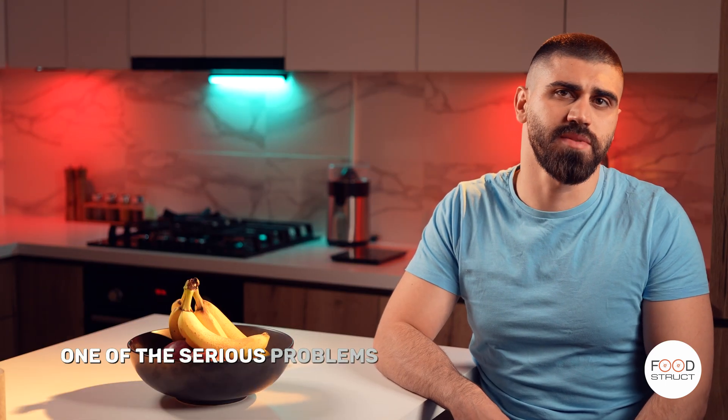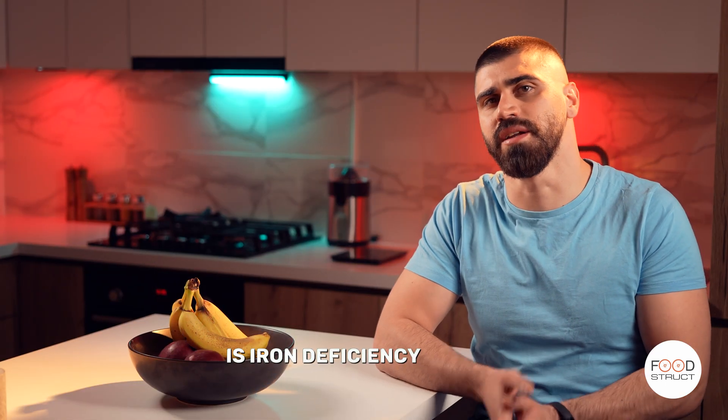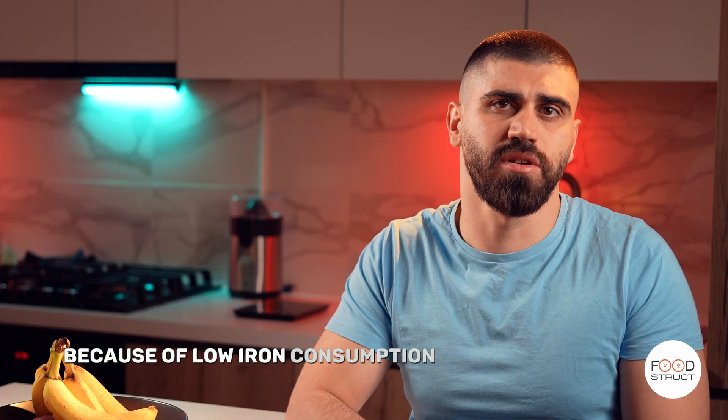One of the serious problems you can face in both conditions is iron deficiency anemia, caused by low iron consumption over a very long time.